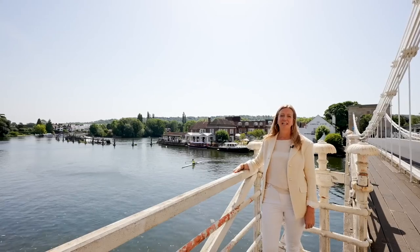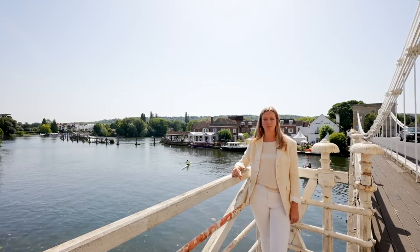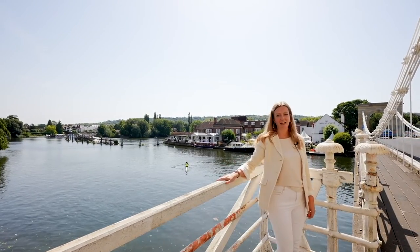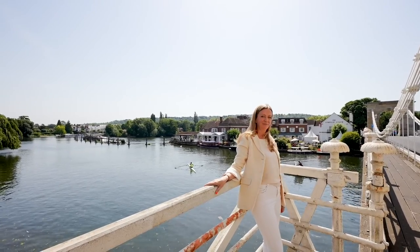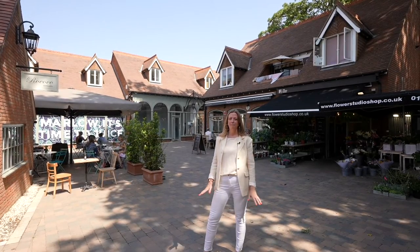Less than a mile's walk from the house you've got the beautiful River Thames with Marlow's famous suspension bridge, lots of riverside walks, and of course the lovely Compleat Angler if you want to stop for afternoon tea. Marlow's bustling high street offers amazing café culture, Michelin-starred restaurants, and many boutique shops.